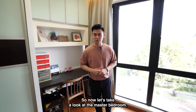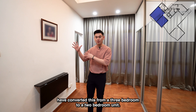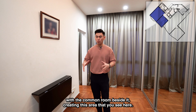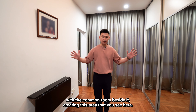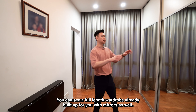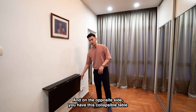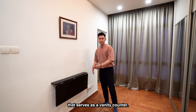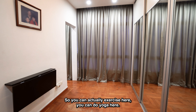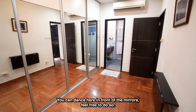Now let's take a look at the master bedroom. The owners have converted this from a three bedroom to a two bedroom unit by combining the master bedroom area with the common room beside it. This was originally the master bedroom, but now it's a walk-in wardrobe. You can see the full length wardrobe already built up with mirrors. On the opposite side, there's a collapsible table that serves as a vanity counter — you can also use it to study. This space is quite big, so you can exercise here, do yoga, or even dance in front of the mirrors.